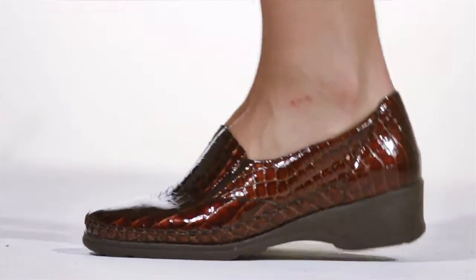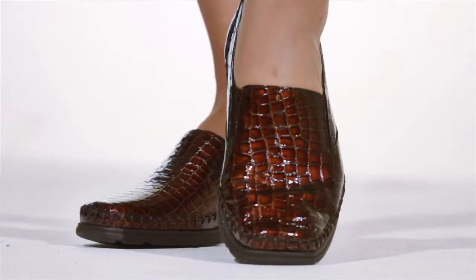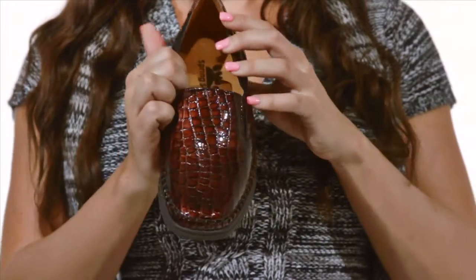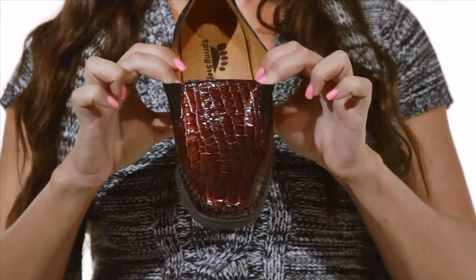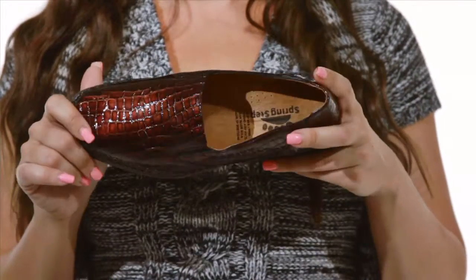Hi, I'm Christine and this is Gianna by Springstep. You'll get noticed when you wear the Gianna — a modern take on the classic loafer. The Gianna features crocodile textured leather with elastic goring for easy entry. Fine European design gives the Gianna a gorgeous look while keeping your comfort in mind.